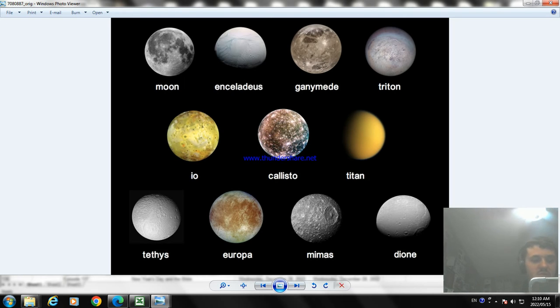Now the next one is called Callisto. It's the second largest moon of Jupiter after Ganymede, and the third largest moon in the solar system. Ganymede is larger by about 610 kilometers. So that's what Callisto is — another moon of Jupiter.